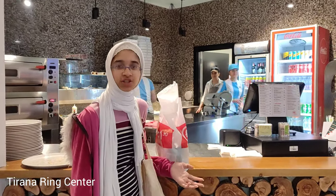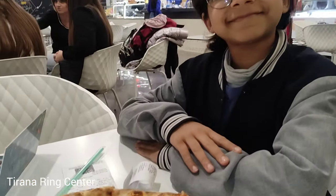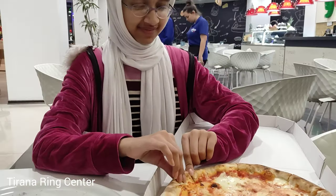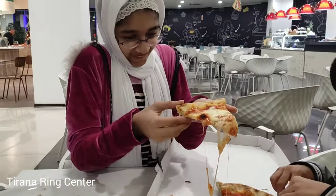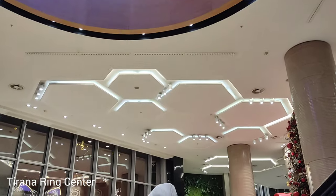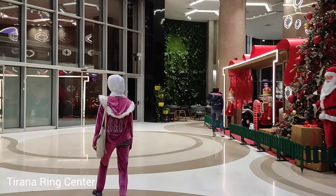We found a Halal pizza shop and decided to try a pizza. The pizza was so good that we had to order another one — it's a cheese pizza and I love cheese pizza. Overall, we had a blast at this mall, from its beautiful decorations to its cheap shopping and yummy food.